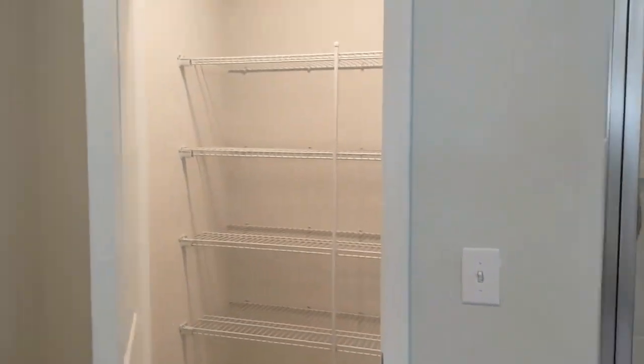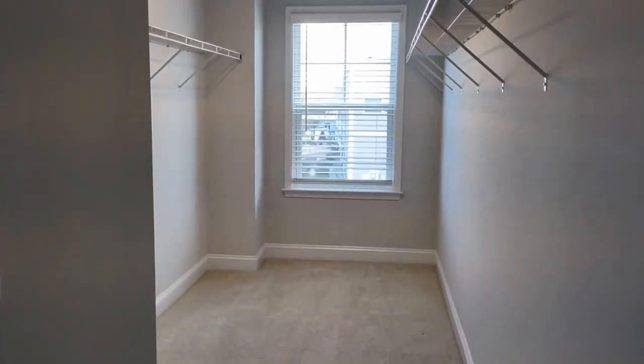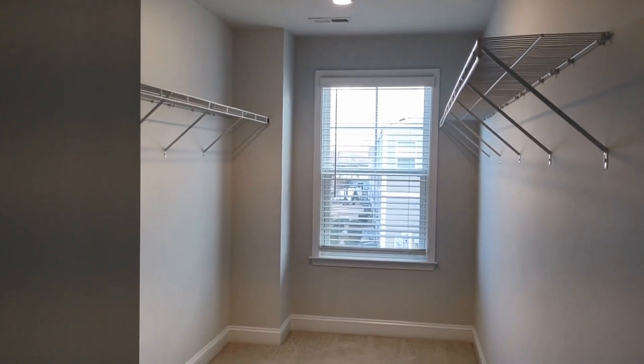Lots of storage, and here is a huge walk-in closet.